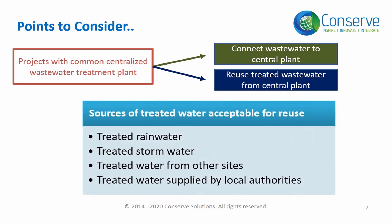For the reuse part of the credit, treated rainwater, treated stormwater, treated water from other sites, or treated water supplied by local municipalities can be used. The objective is to use non-potable water for flushing, irrigation, or cooling tower.